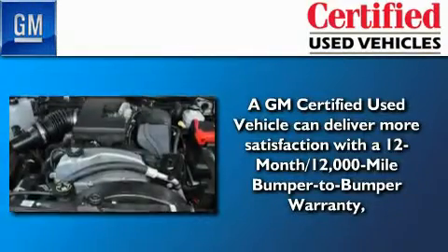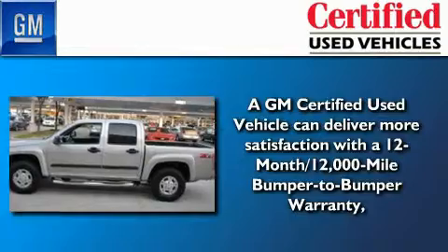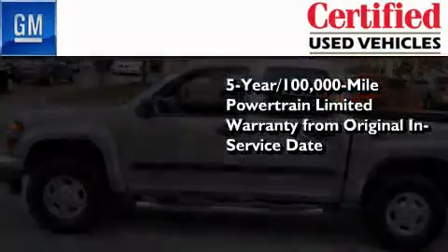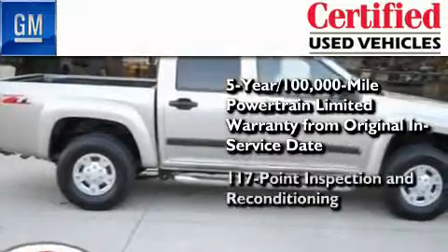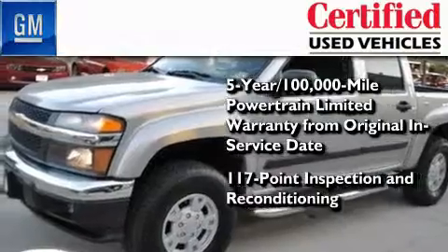You can have peace of mind knowing that this Chevrolet is backed by a 12-month bumper-to-bumper warranty and a five-year 100,000 mile powertrain limited warranty. Plus it's passed a 117 point inspection and has been reconditioned to make sure it's ready to be driven home.